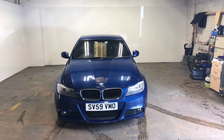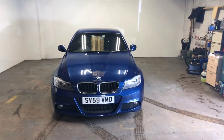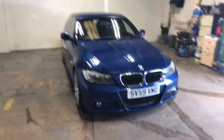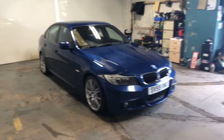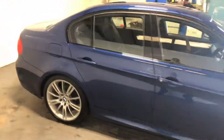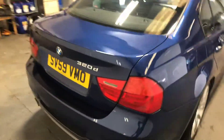Hi folks, Stephen Lindsay here from East Kilbride Used Car Centre, just doing a customary walk round of this BMW 320 diesel M Sport. Really nice car and probably the best colour that you can get. Just give you a walk right round — it's in very good condition.